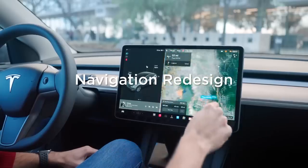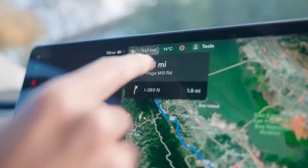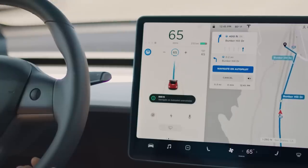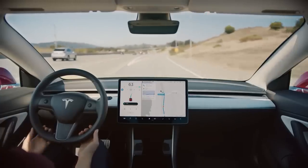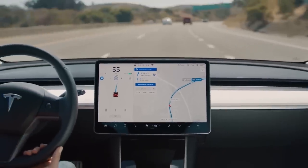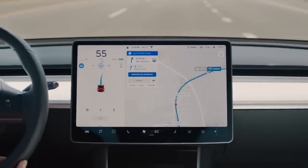Tesla has redesigned the navigation module to show you your next turn and estimated arrival time. Previously, the module appeared at the top of the screen and showed your next trip, the estimated time of arrival, the name or address of your destination, and the battery level when you arrived. It also included controls to cancel navigation, toggle navigation on autopilot, and a more button.